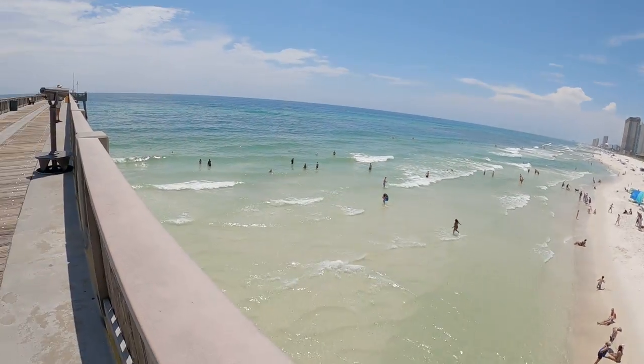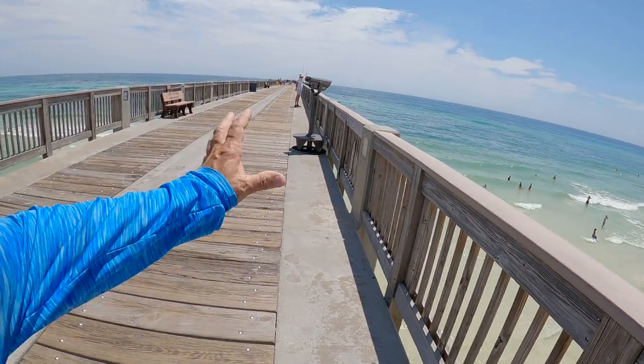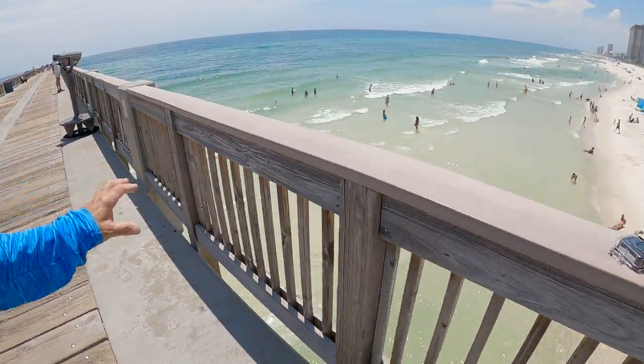Hey Rad Reelers, JC here with Rad Reeling Fishing. I'm up here on the Panama City Public Beach Pier, Panama City, Florida. This is the Gulf of Mexico that you're looking at right here — a huge pier that goes out into the water.